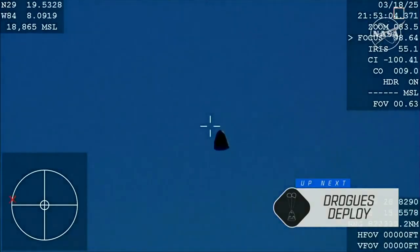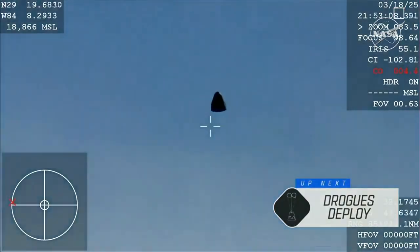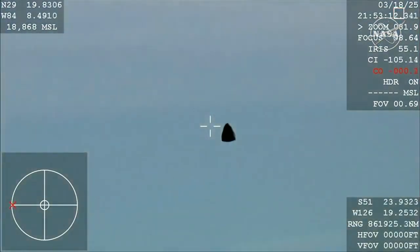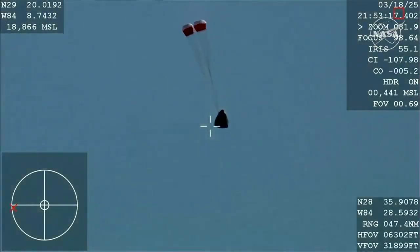We should see it any second now — and there you are getting a great view of Crew 9 inside Dragon Freedom as it returns back to Earth. We are awaiting the drogue deploys, this view coming from the WB-57 high-altitude plane. And there you see it on your screen: drogue deployment.